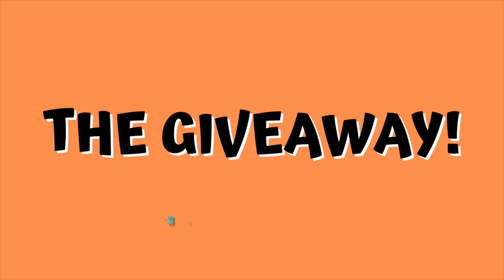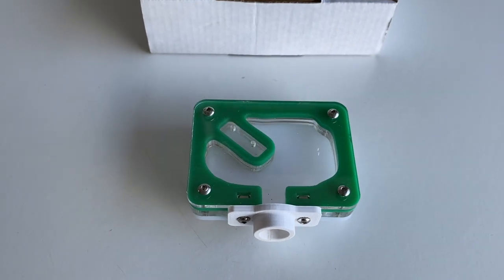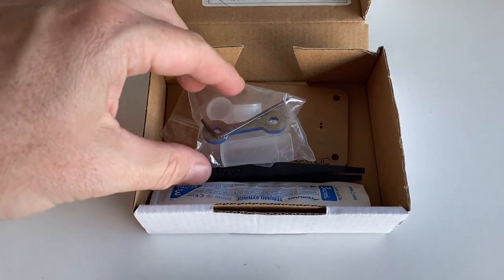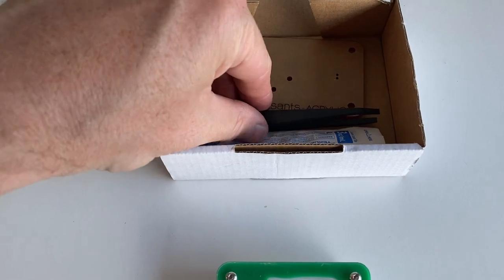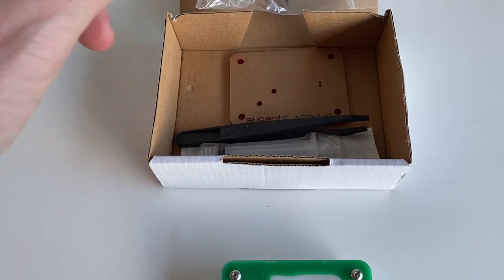This giveaway will have three amazing prizes, which is really exciting. What I'm giving away is the Oz Ants acrylic founding nest as you see here. Now this is what comes in the starter kit from Ant Keeping Depot. It's not a brand new starter kit, but it's all the bits and pieces that come in it, and it's a really nice acrylic nest.